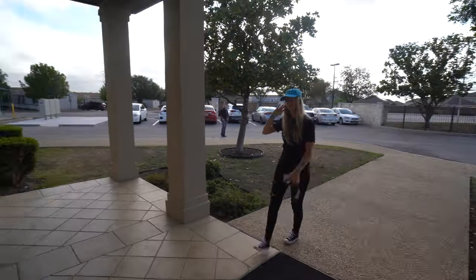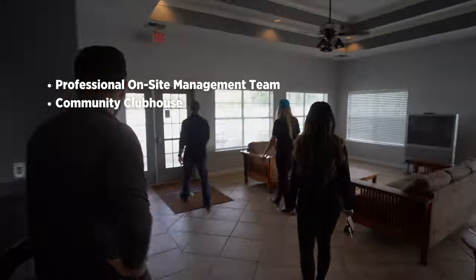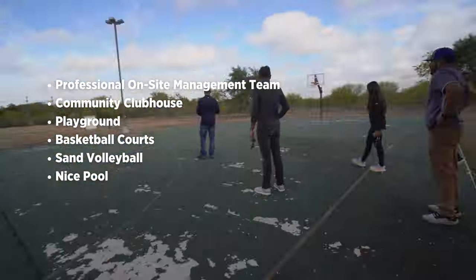One of the nicest things about this community are their amenities. There's a professional on-site management team, there's a community clubhouse, playground, basketball courts, sand volleyball, and a really nice pool.